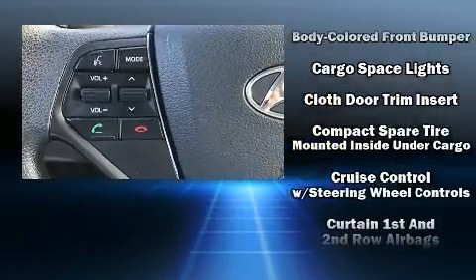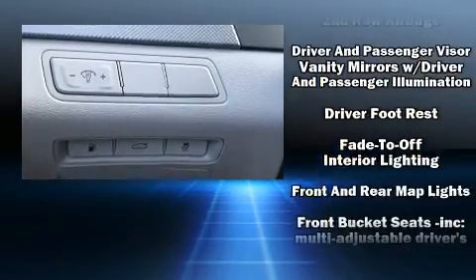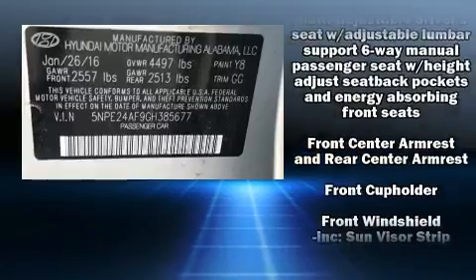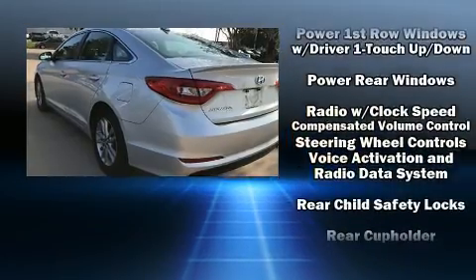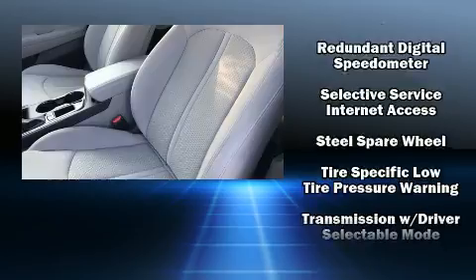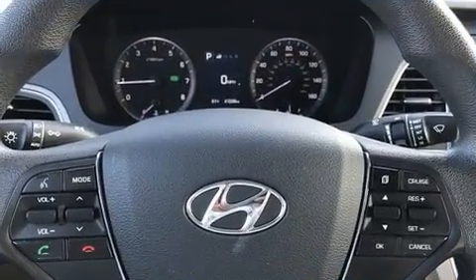Hyundai also prioritized safety and security by including dual front-impact airbags with occupant-sensing airbag, head curtain airbags, traction control, brake assist, a security system, an emergency communication system, and four-wheel disc brakes with ABS. For added security, Dynamic Stability Control supplements the drivetrain.